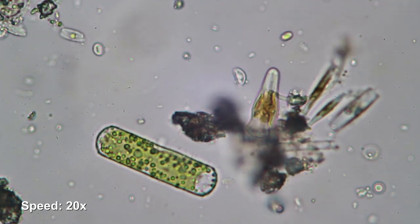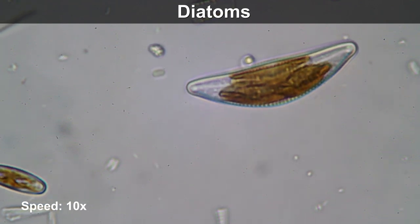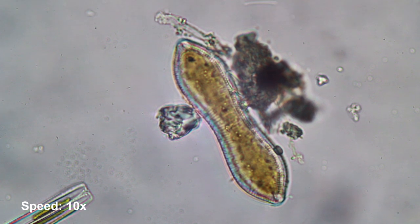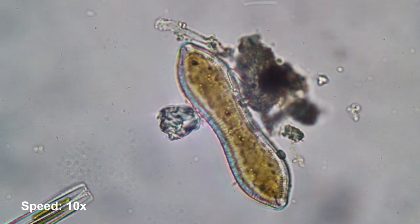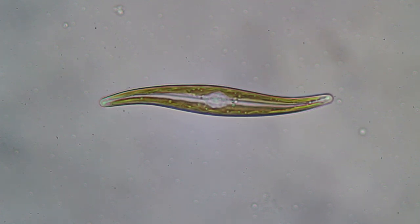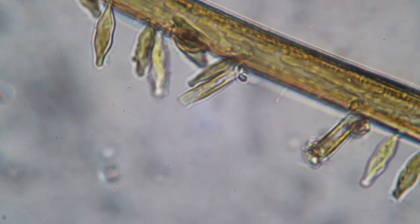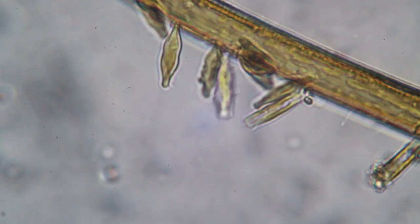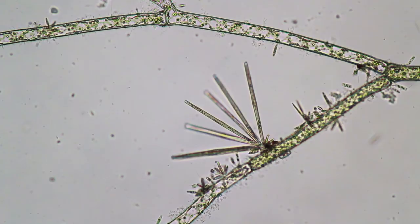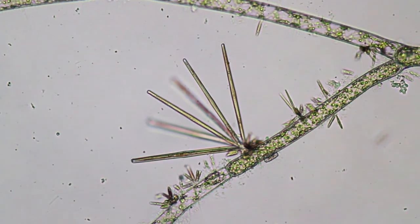And then of course there are the diatoms. I found a lot of them, and they are quite unique because they have a cell wall made of silica, which is similar to glass. They come in all sorts of different shapes and sizes, and many of them move in a gliding manner across the slide. Some others are quite lazy — they don't move on their own but simply attach to another diatom or organism and get carried along.